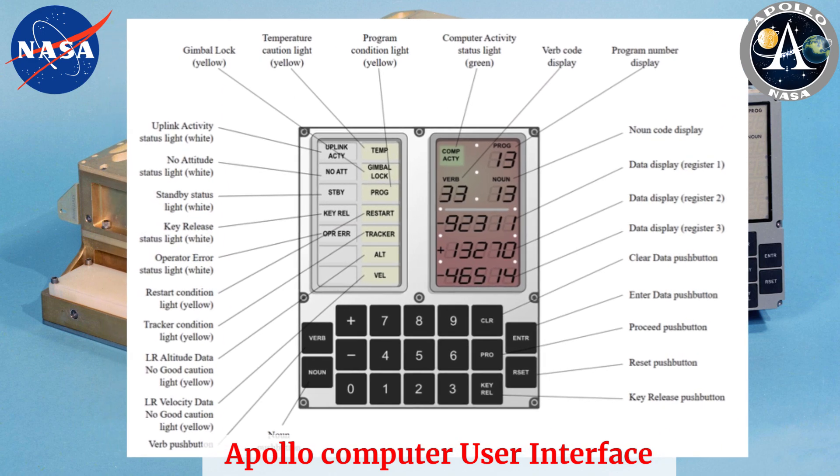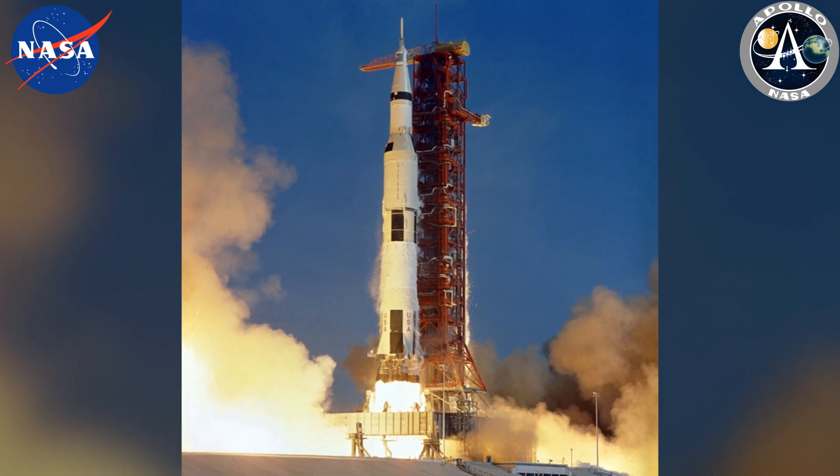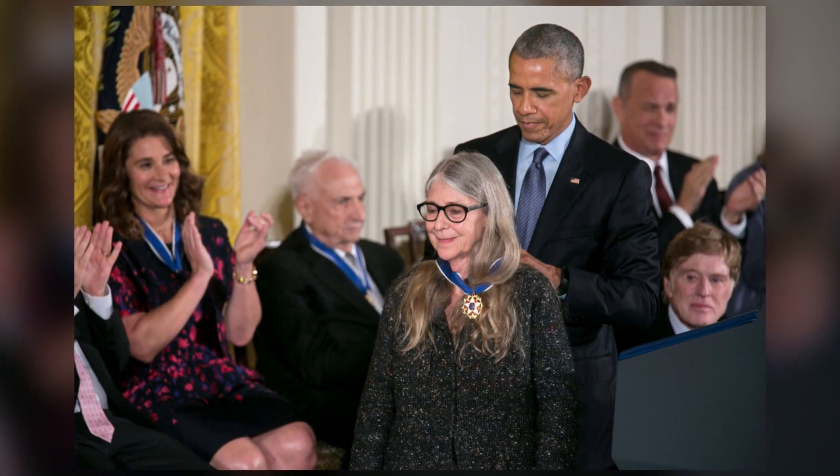Margaret Hamilton has received numerous accolades for her groundbreaking work. In 2003, NASA awarded her the Exceptional Space Act Award. In 2016, she received the Presidential Medal of Freedom, one of the United States' highest civilian honors, from President Barack Obama. These recognitions highlight her critical role in advancing both space exploration and computer science.